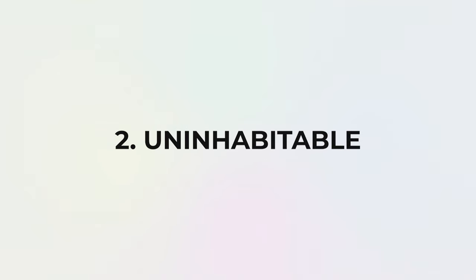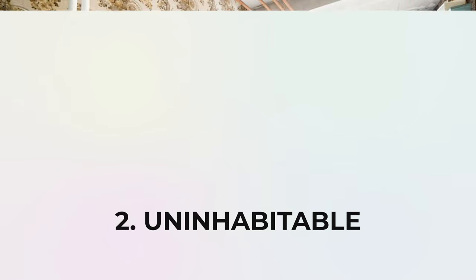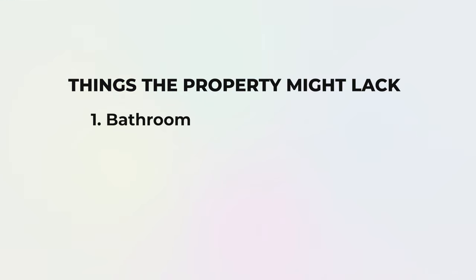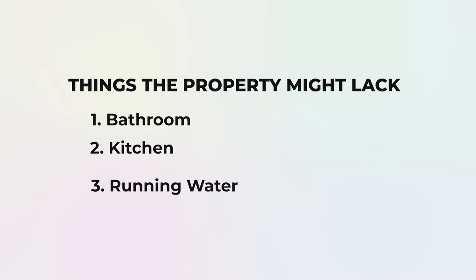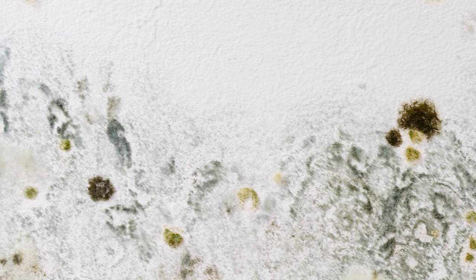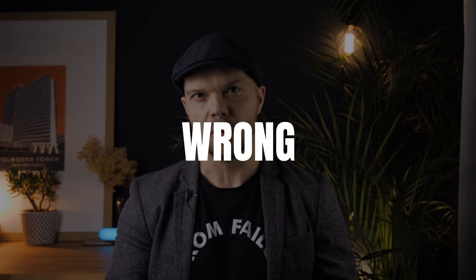The next factor is where a property is deemed uninhabitable by HMRC. This tends to be properties that don't have basic functions such as a bathroom, kitchen, or key amenities such as running water or heating. But it could also be that the property is in a poor state of repair — it might have really excessive black mold and therefore be a health and safety issue, or it could have severe leaks or structural problems. Just to be clear, this doesn't mean something cosmetic or just needing a bit of TLC — it is something significantly wrong with the property.